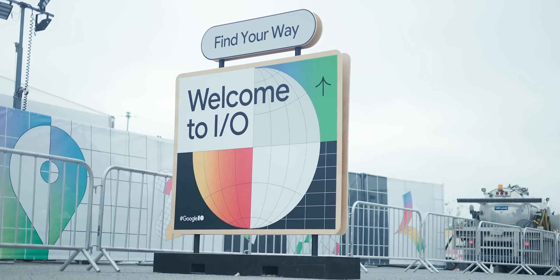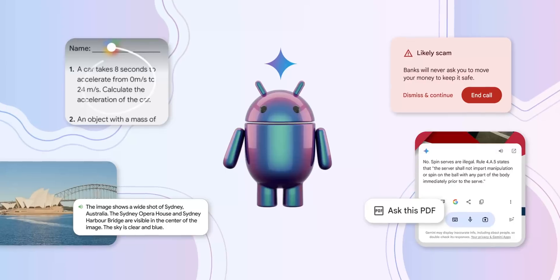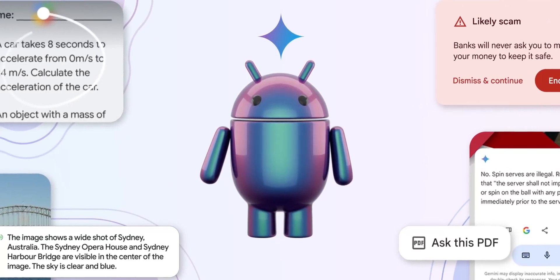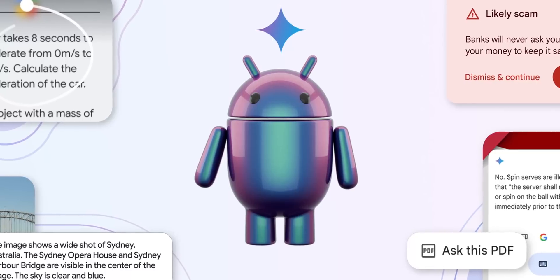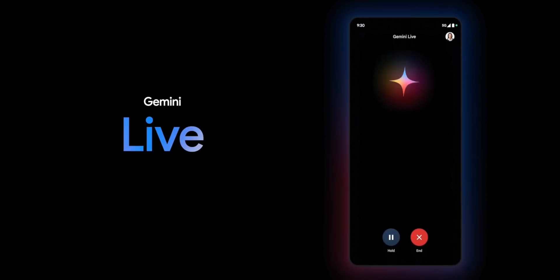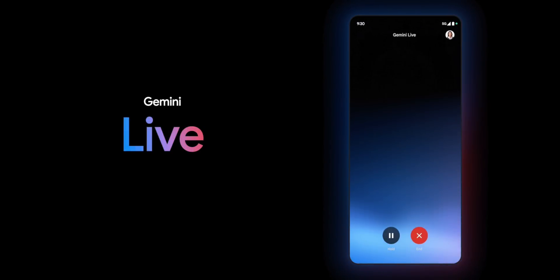Google I/O 2024 has officially kicked off and as we expected, we were bombarded with a ton of Gemini-focused features. Almost every product line has had some AI-powered addition, from Android itself to Gmail to Gemini Advanced. The Gemini mobile app is getting some pretty major upgrades and we also saw some brand new initiatives announced at this year's conference, all of which we're going to get into right now.